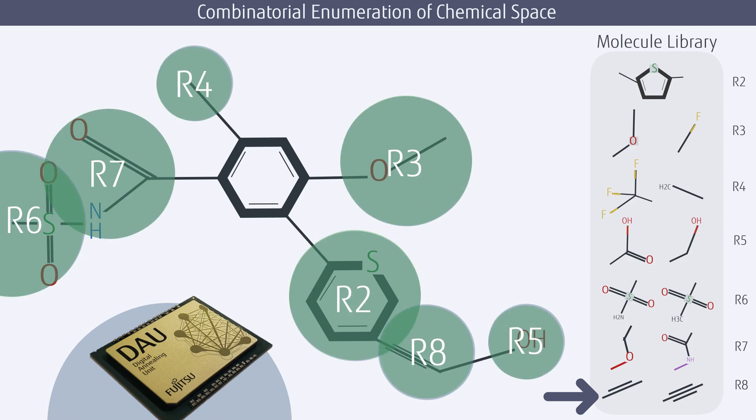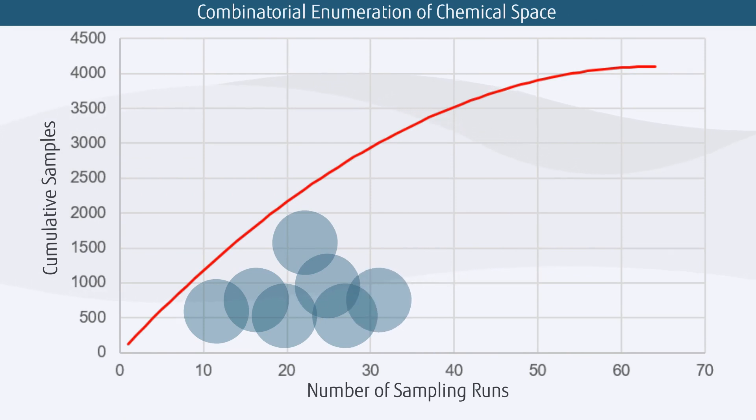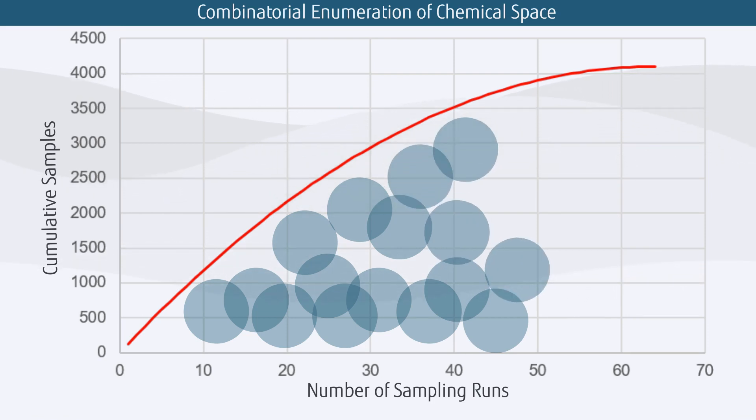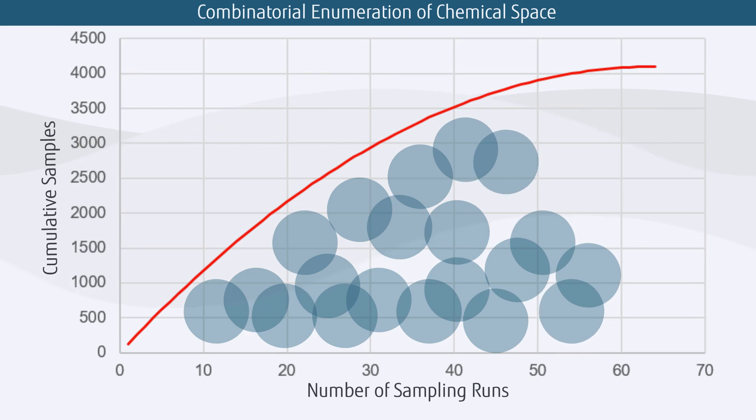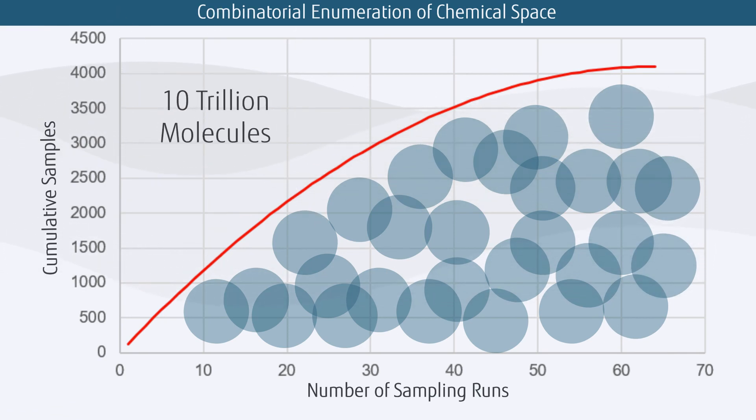The digital annealer samples the molecules like a shape sorter, selecting the molecules which fit well in the binding pocket. The sampling process is run several times due to the random nature of the digital annealer. With each run there is a set of results; new successful molecules are added to the list and any repeat molecules are discarded, until the number of new molecules found per run flattens off. From a library of up to 10 trillion molecules, we find 3,000 to 5,000 successful molecules.